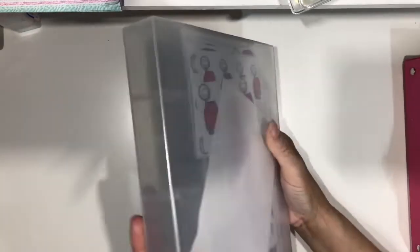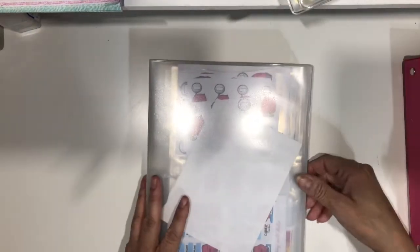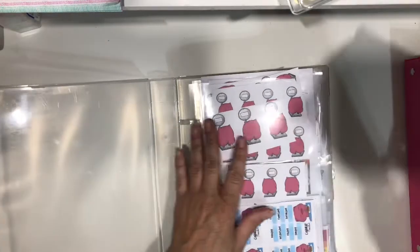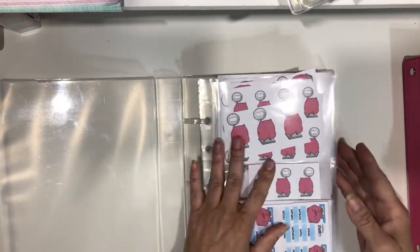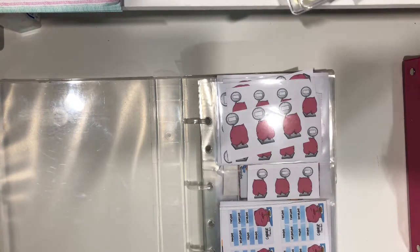I really don't know how I want to store my stickers. So this is the binder. It's very, very full. I only used the sleeves that came with the binder.